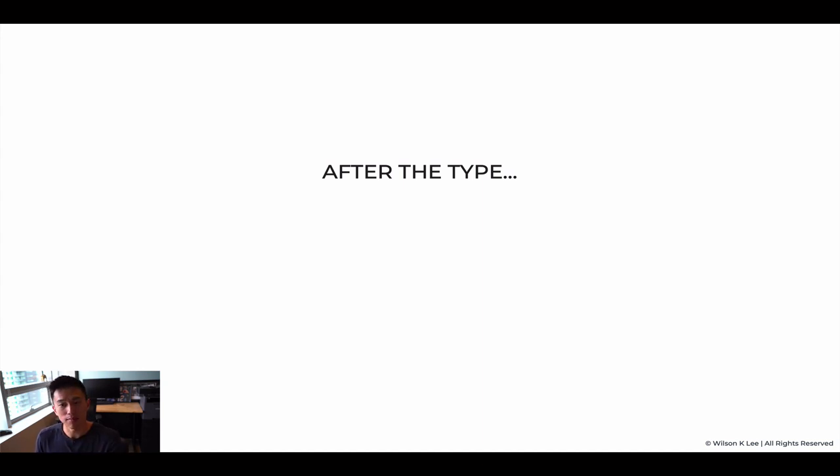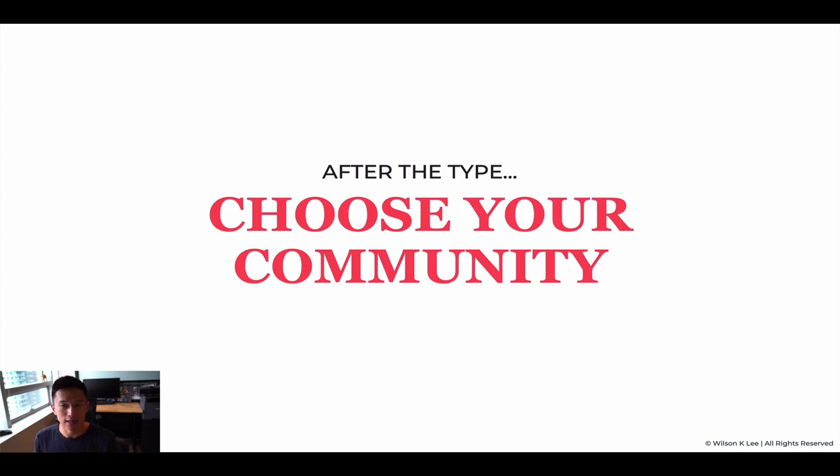After figuring out the type that you're looking for and understanding that, it is time to choose your community. This is by far one of the most important things that we're talking about.